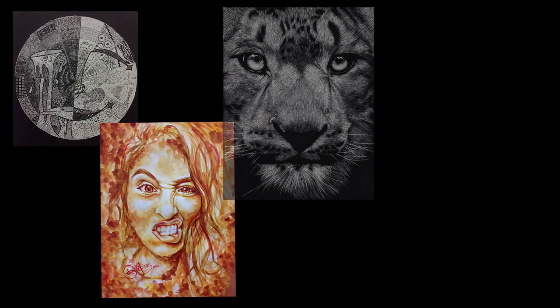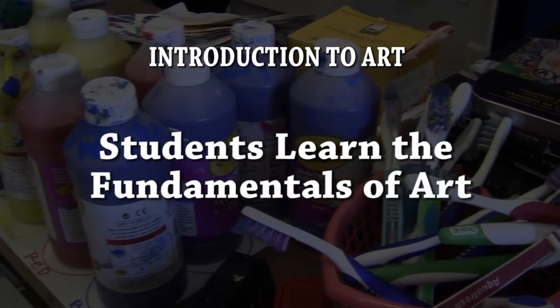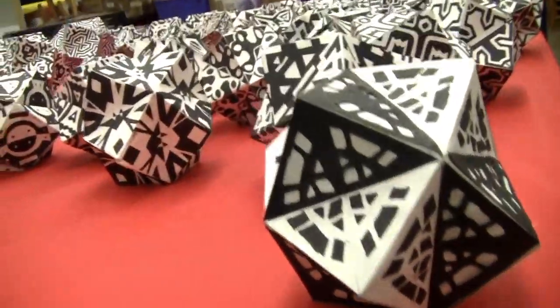At Wilson, we offer four levels of art in the Co-Arts Art Pathway. In Intro to Art, students learn the fundamentals of art — how to draw, paint, and build in this fun hands-on class.